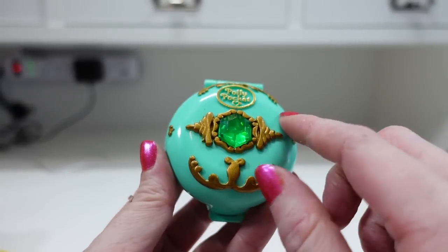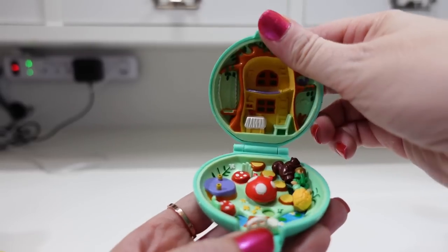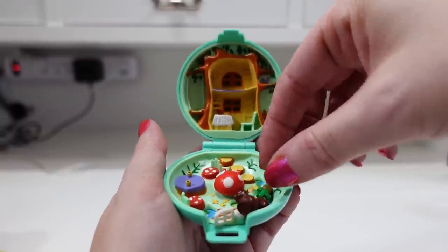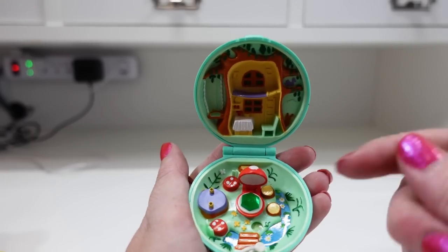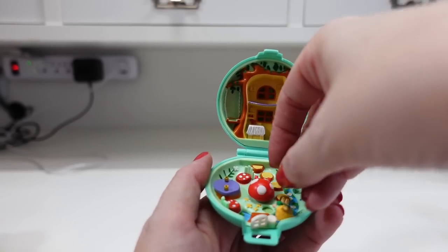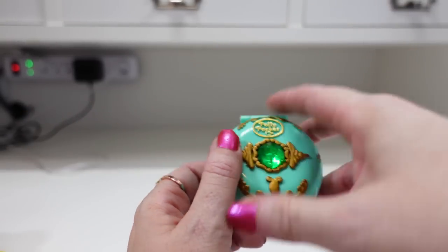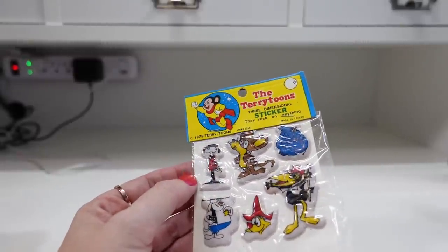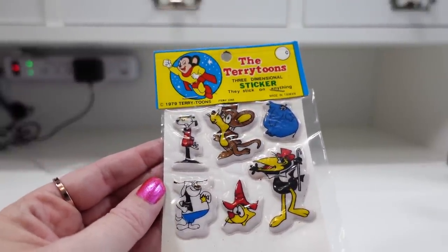I got another Polly Pocket — this one's probably one of my favorites. It's called the Jeweled Forest, and when you open it up it's 100% complete. It looks like a little forest with a squirrel figure, the Polly Pocket figure, and a little mushroom in the center with a green jewel inside. When you find these compacts sometimes the mushroom is missing, but it's actually there for this one, so it's complete. I have this listed as a buy it now for $79.99. I also have some more vintage stickers from 1979 — brand new, still sealed — called Terry Toon stickers. They're puffy with six stickers on the sheet, listed as a buy it now for $9.99.